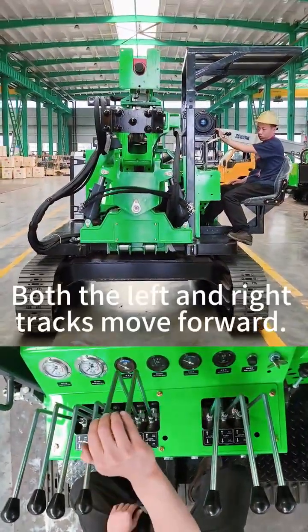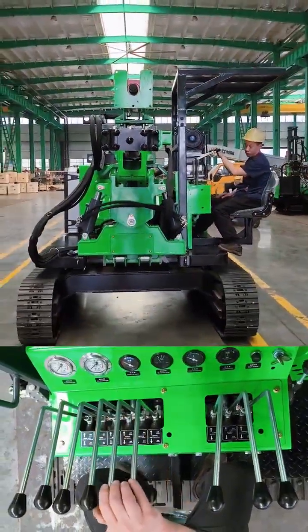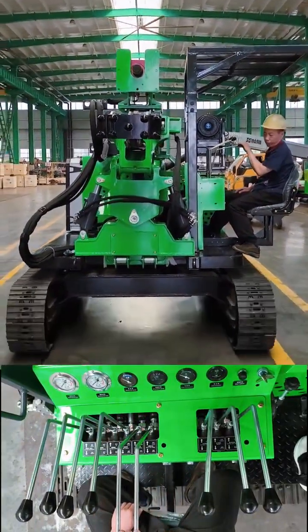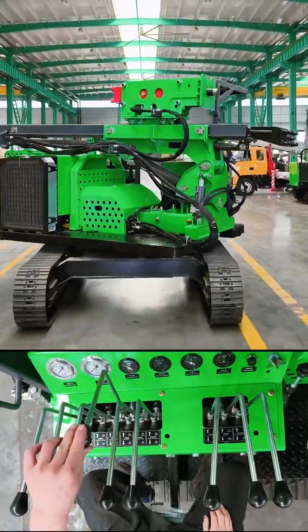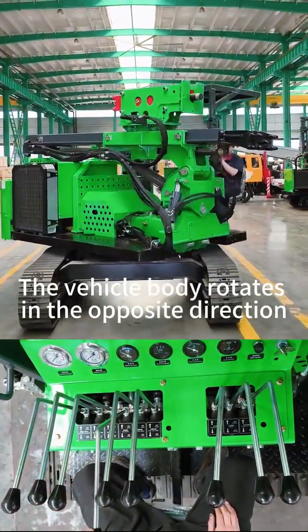Both the left and right tracks move forward. Both the left and right tracks move backward. The vehicle body rotates clockwise. The vehicle body rotates in the opposite direction.